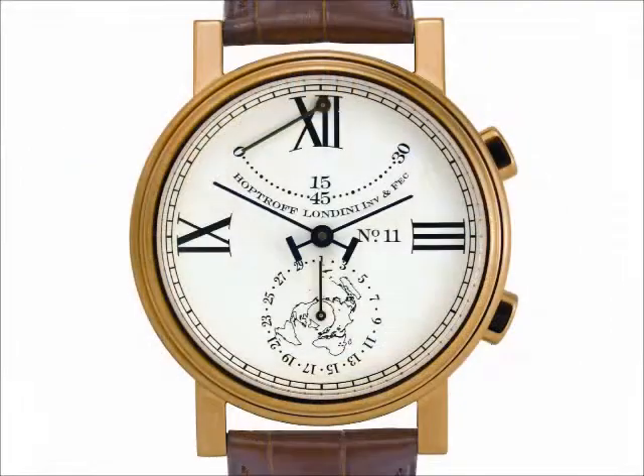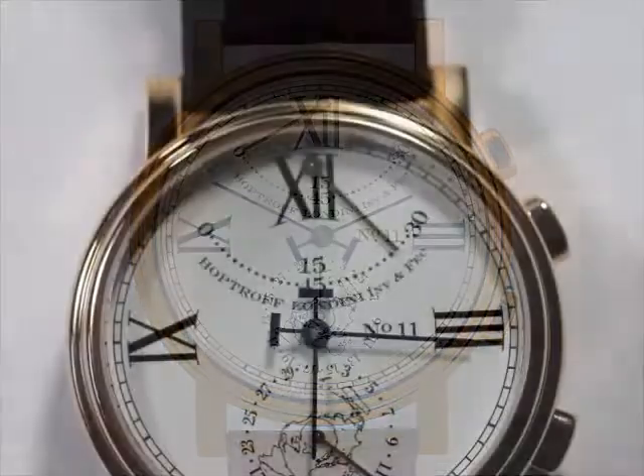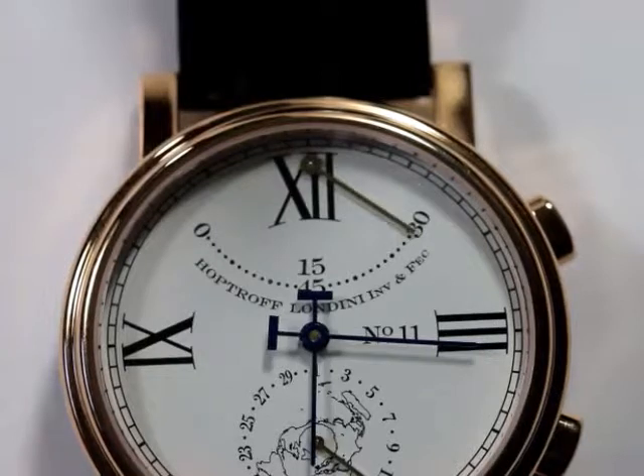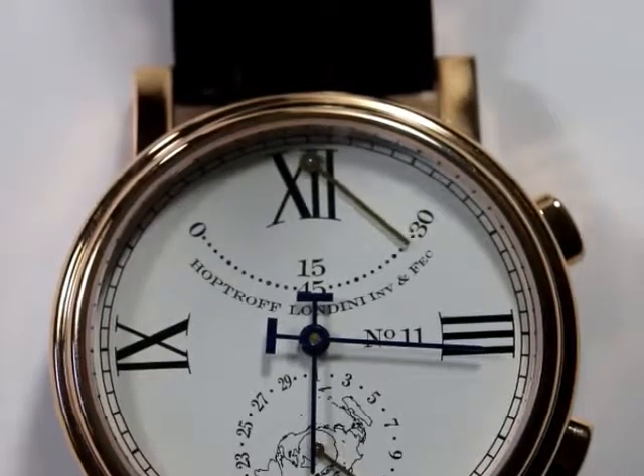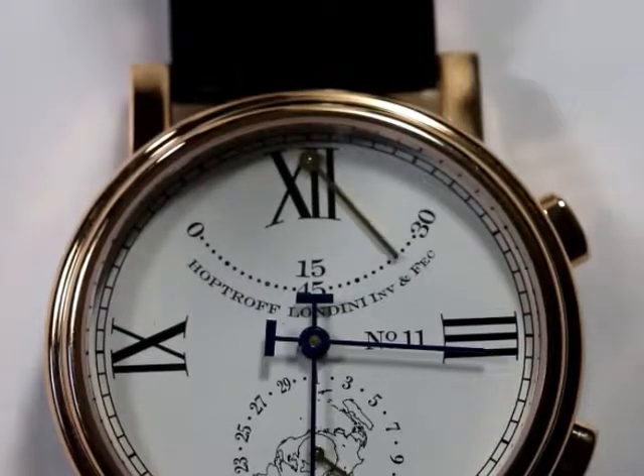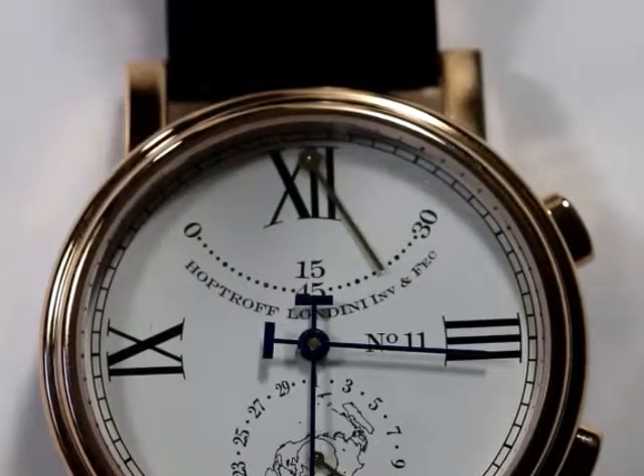On its dial, the HopTroff Number 11 features a white face with black Roman numerals at the 3, 9 and 12 positions, with blue steel hands — simple, stylish and confident. The upper two quadrants of the dial also feature the seconds hand, designed to provide true rocking seconds as a precise continuous sweep, first to the right and then to the left.